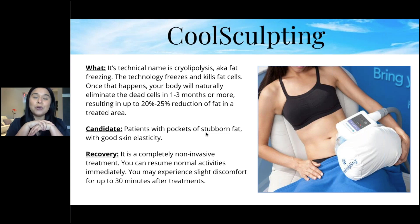Right now we have somebody doing CoolSculpting in the room, and she's allowing us to film her. Toward the end of the webinar we'll record the end of her session so you can see the results right after and know what to expect.